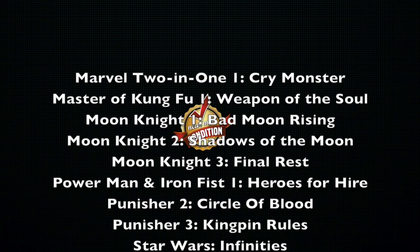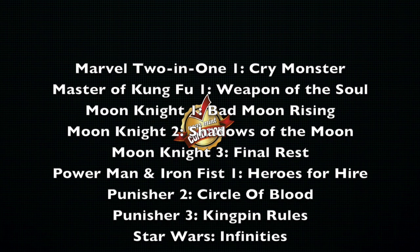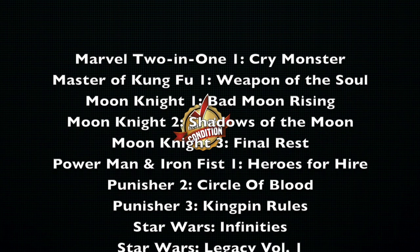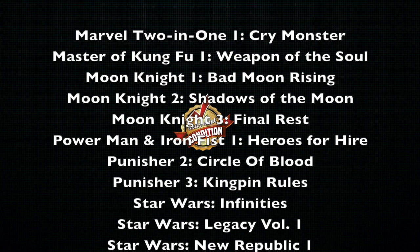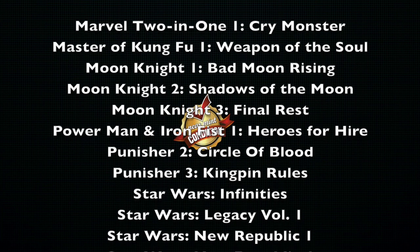Moon Knight Volume 1, Bad Moon Rising; Moon Knight Volume 2, Shadows of the Moon; Moon Knight Volume 3, Final Rest. So all three of the Moon Knight books are now out of print. I think when I first did this video late last year, only one was out of print.